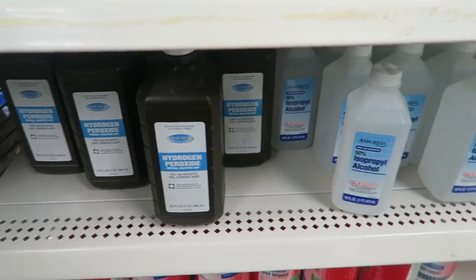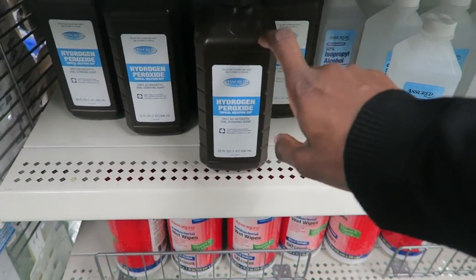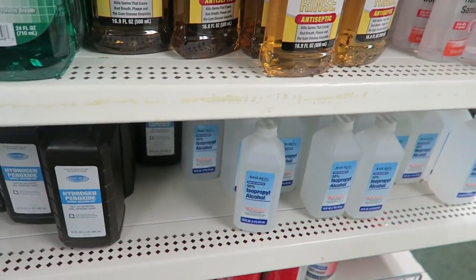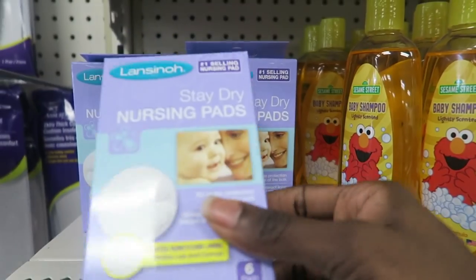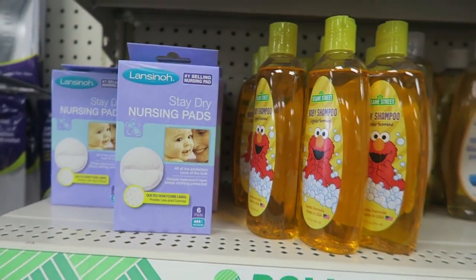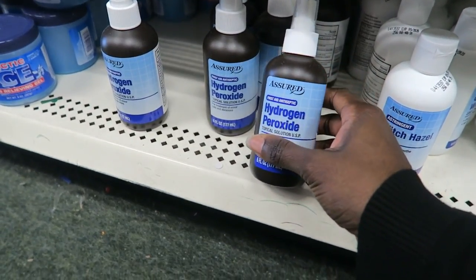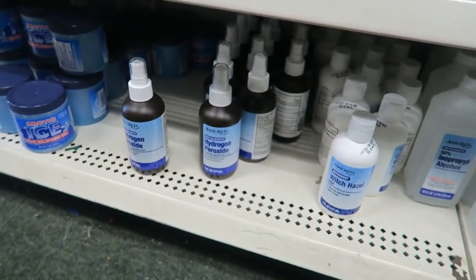Does it matter what brand of hydrogen peroxide or alcohol you get? I know you can get a higher percentage than 50% — leave a comment down below. I'd rather just get it here than spend a couple dollars at Target or Walmart. They also have hydrogen peroxide in a spray bottle here — and even though it's a smaller bottle, I think I'm just going to get that instead.